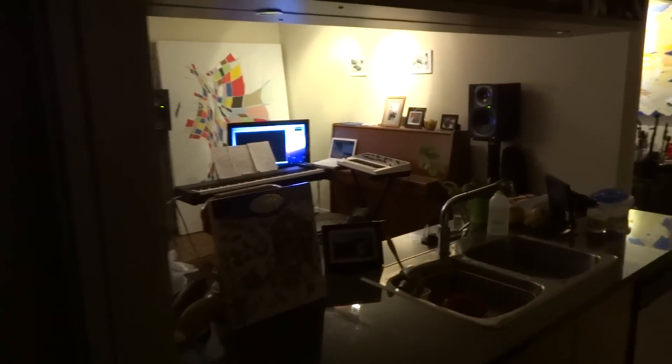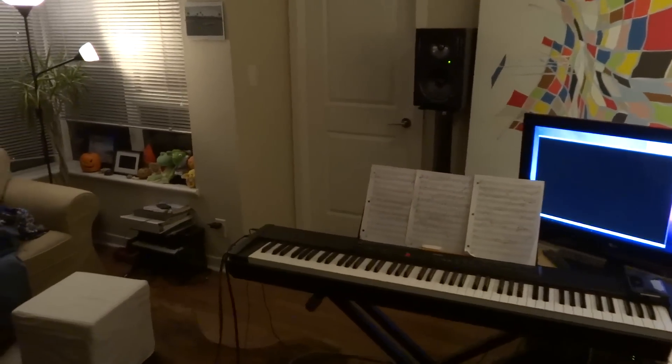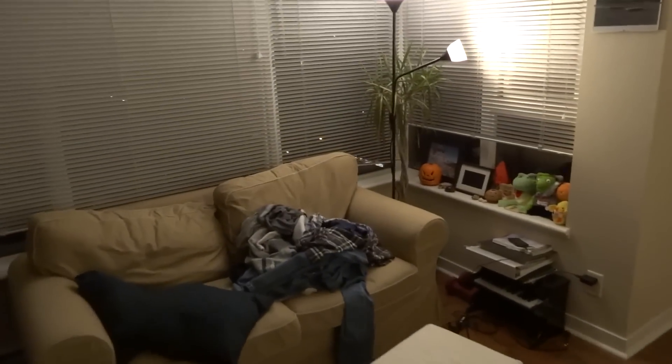I'm going to take you over to my studio where I've been working on some film scoring. I'm really fortunate to be working on a short film score — some composing and performance of instruments for the score for Jenna Brown's short film. It's her graduation project from Emily Carr.